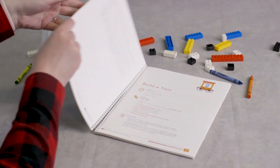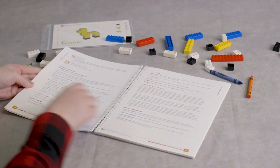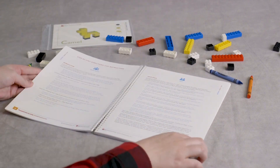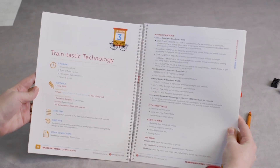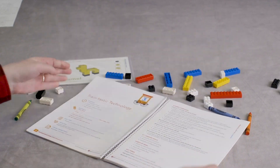Your Transportation STEAM Ventures program includes a comprehensive instructor guide and printed student pages. The instructor guide makes it easy for educators of any experience level to prepare for each lesson. It offers 24 30-minute lessons aligned with NGSS, Common Core Math, ISTE, ELA, and National Arts Standards.